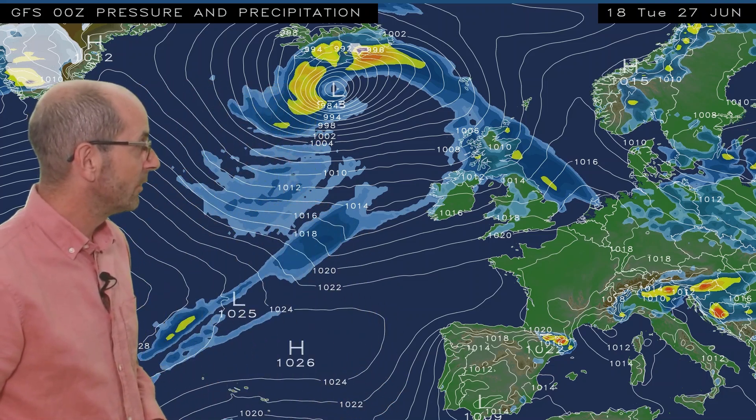In recent days it has started turning more changeable, and I think that sets the general direction of travel for the last few days of the month and the early part of July at least. The animation runs from 18 GMT Tuesday the 27th. At the outset, the picture reinforces what I've been discussing: there is an Atlantic flow covering all regions, with outbreaks of rain moving away from the northeast, but in the south it is drier.